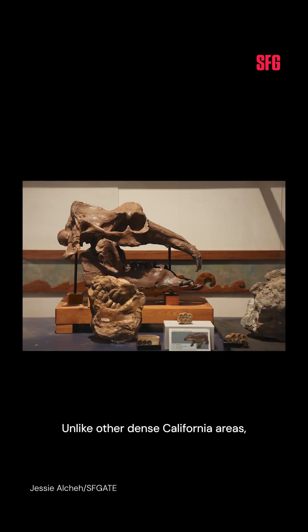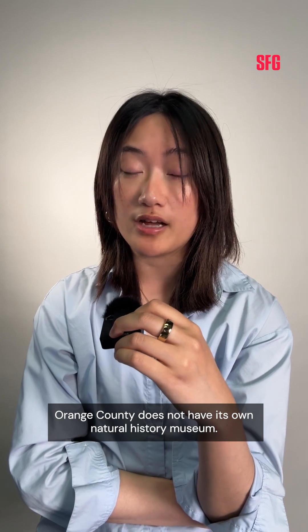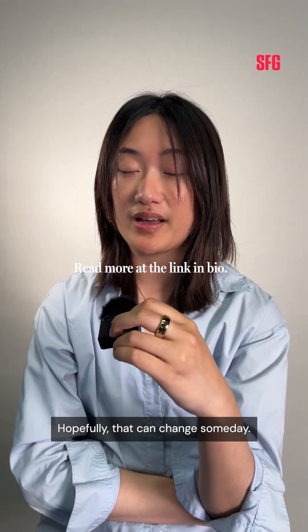Unlike other dense California areas including Los Angeles, San Diego, and San Francisco, Orange County does not have its own natural history museum. Hopefully, that can change someday.